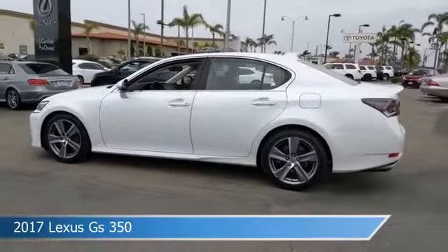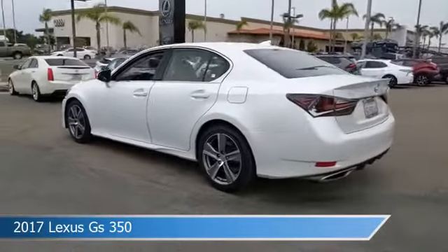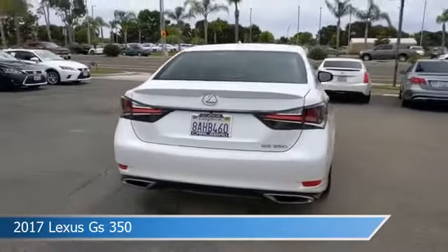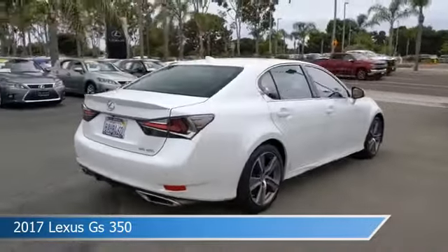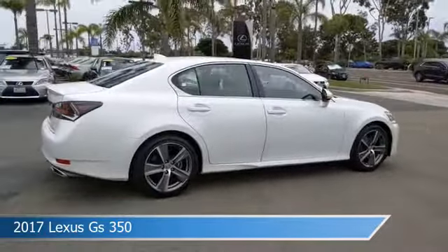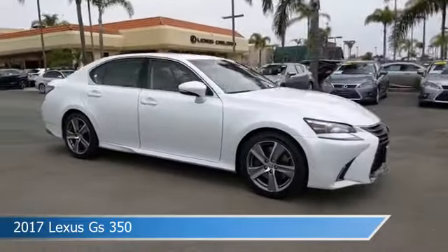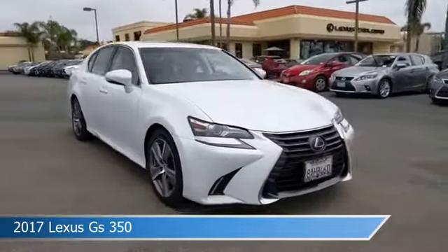Take a look at this 2017 Lexus GS 350, equipped with an 8-speed CTI transmission in eminent white. This car comes with some great features including adaptive cruise control, blind spot monitor, alloy wheels, anti-lock brakes, and more. Come in and check it out today.